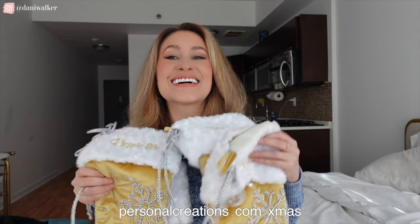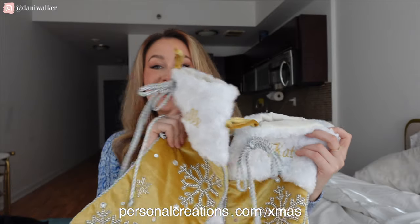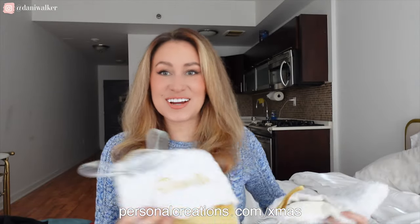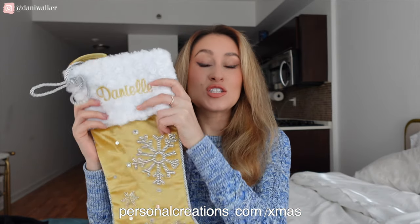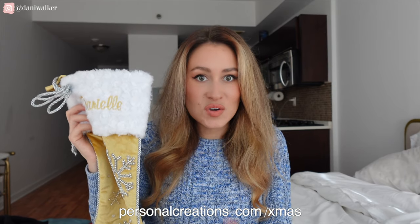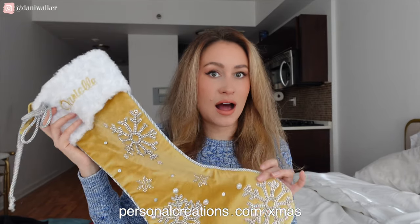I was able to pick out and design these custom Christmas stockings, which I'm obsessed with. I cannot wait to share these with my friends and family. So I love this gift idea. Yes, I know it is seasonal, but what's great about this is whoever you give this to, they can use this for years to come.